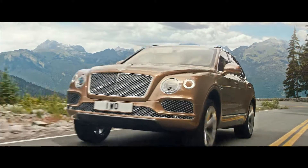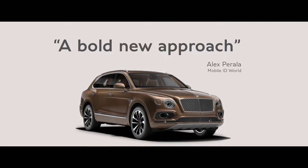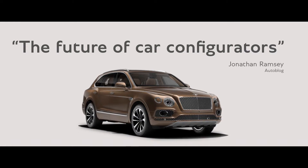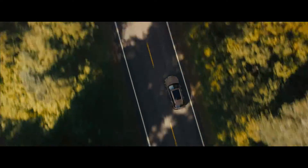Developed to promote the Bentayga, the world's first ever luxury SUV, the Inspirator app has been recognized as an innovative and immersive luxury commissioning experience by top tech, luxury, automotive and mainstream press — helping the Bentayga fulfill its first 12 months of production.